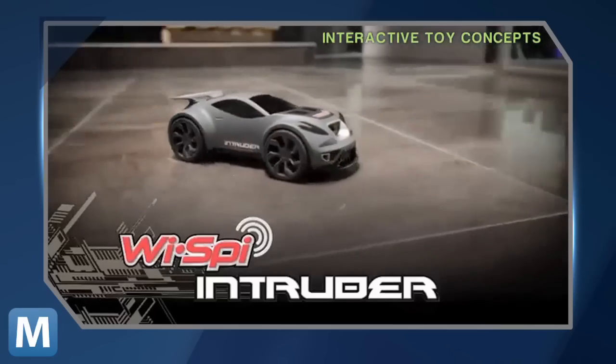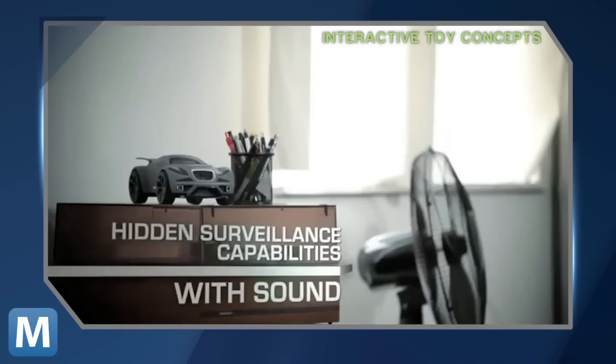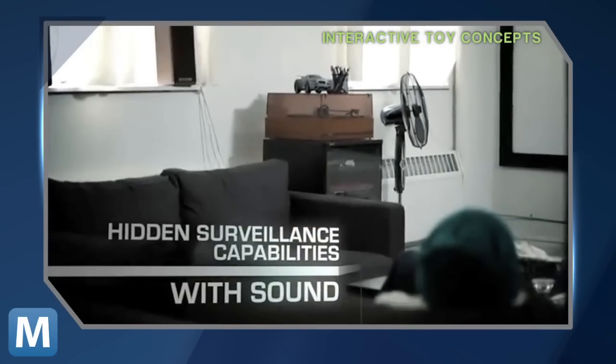The remote for these two spy toys? Your iPhone and Android devices. Once installed, you can drive the car — aka the Y-Spy Intruder — and take video and record audio with a camera built into the grill.